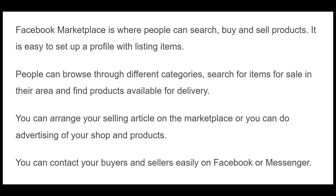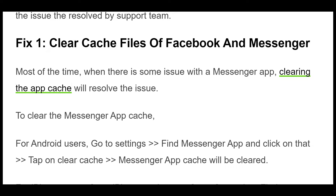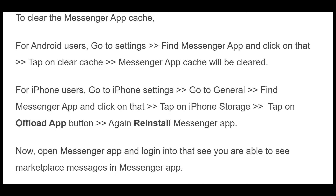Fix 1. Most of the time, when there is some issue with the Messenger app, clearing the app cache will resolve the issue. To clear the Messenger app cache, for Android users, go to Settings, find the Messenger app and click on that. Tap on Clear cache. Messenger app cache will be cleared.